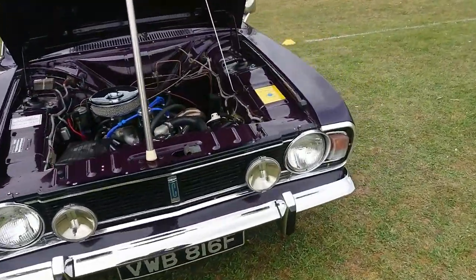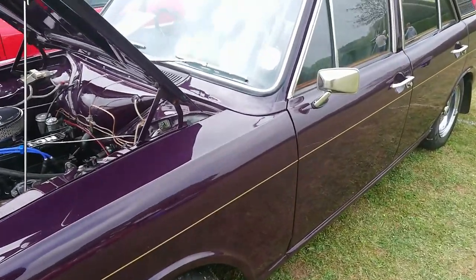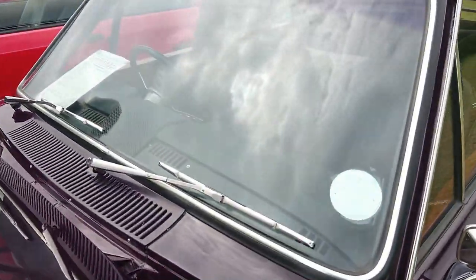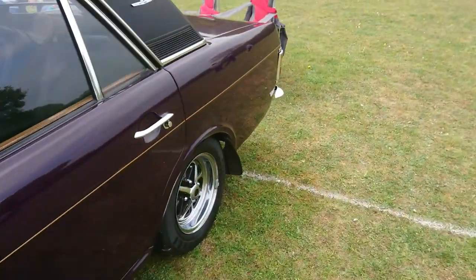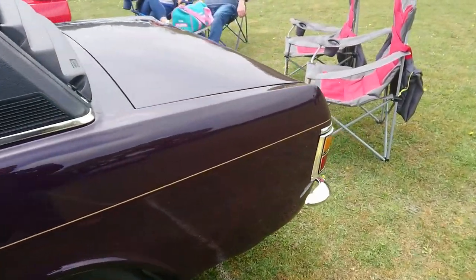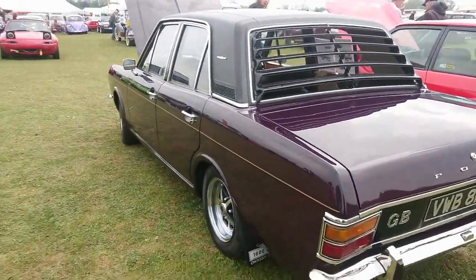Ford Cortina Mark II in a sort of purple shade — quite nice while there's a tax disc in post, brilliant. 1968 1600E — yes of course, and some interesting sort of louvres on there as well.